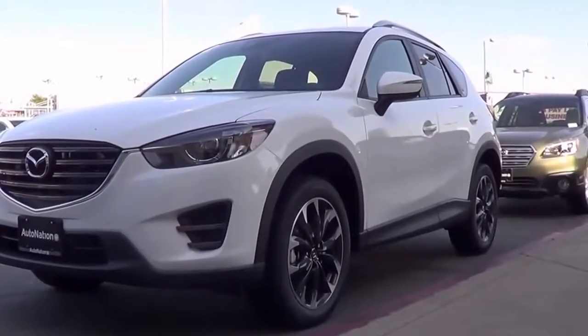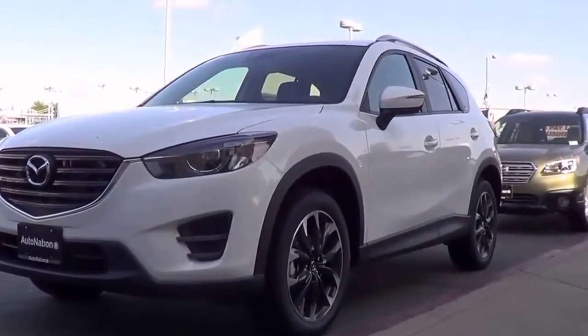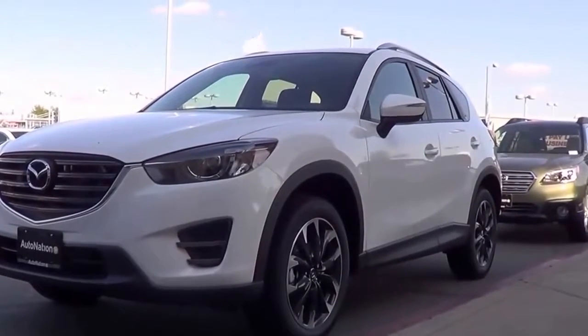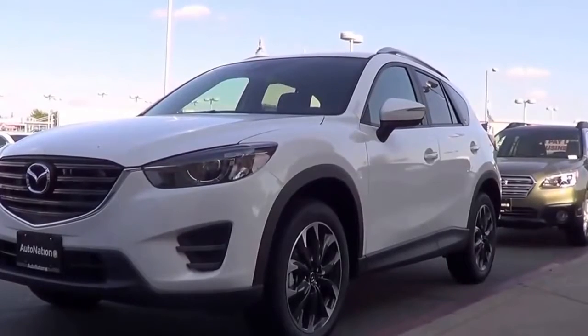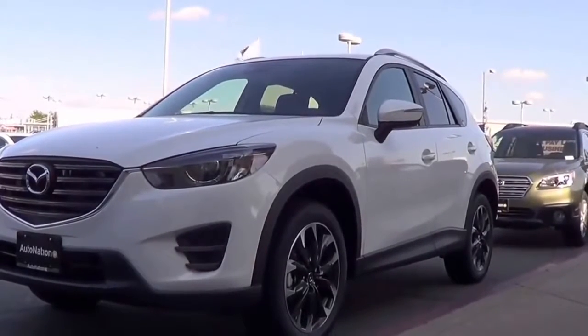So with its slick infotainment system, very stylish and aggressive exterior design, and nimble handling, the 2016 Mazda CX-5 is an excellent choice for a compact crossover. This is Cameron Birch from Cameron's Car Reviews.